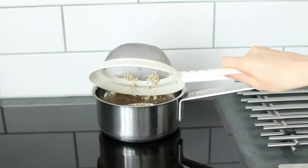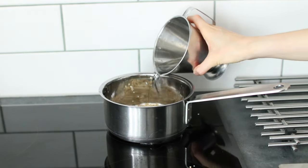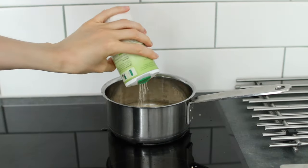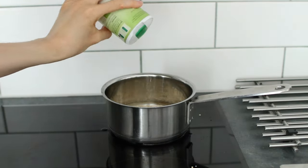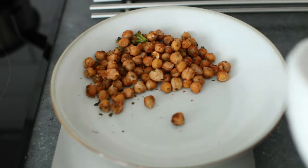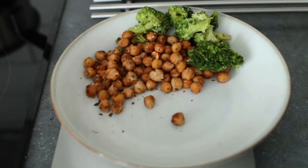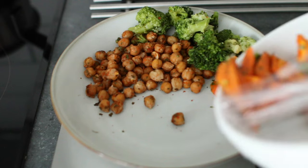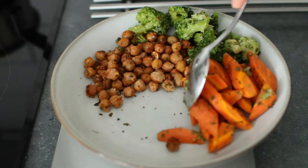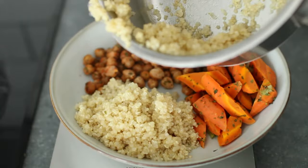To a bowl I added leftover roasted chickpeas, steamed broccoli, and roasted carrots, and after the quinoa was done I added that as well.